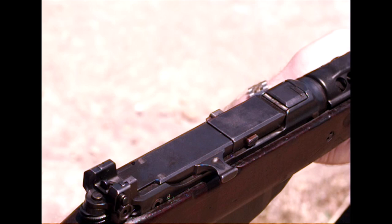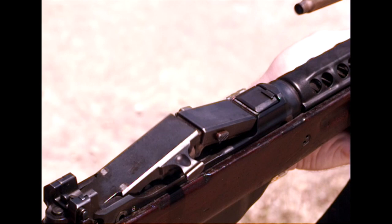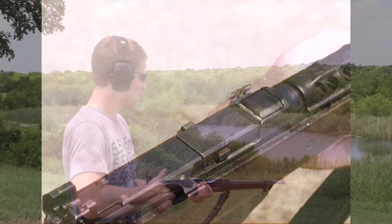Hi guys, today we're taking a look at just slow motion of a Pedersen PB rifle. This was of course the competitor to the M1 Garand, developed in the 1930s. It fired the .276 Pedersen cartridge, and it used a delayed blowback toggle locking mechanism.